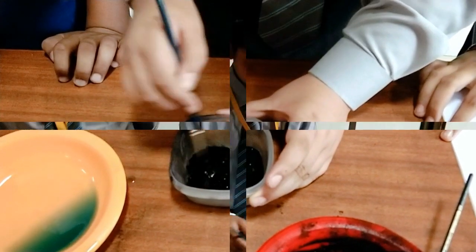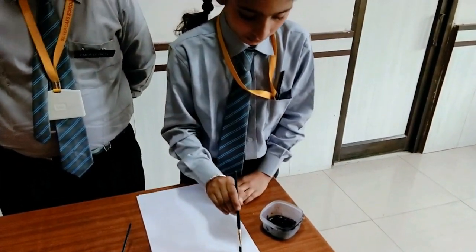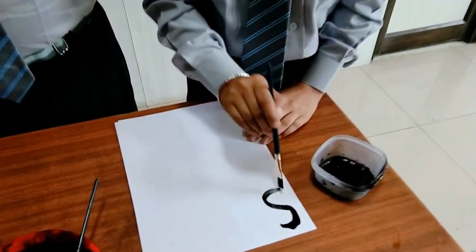The powder is mixed with a polymer and solvent to turn it into smooth flowing black rollerball ink. So if you can do it with soot, can we do the same with air pollution?